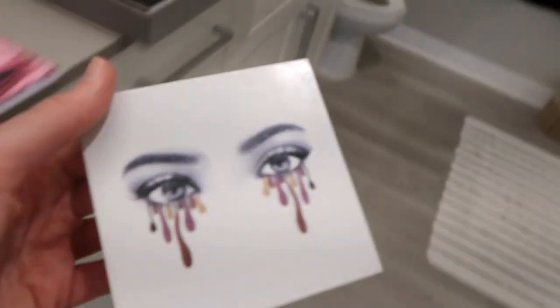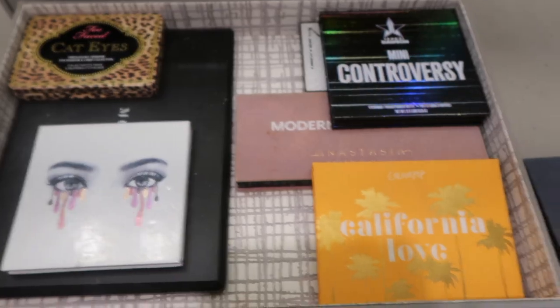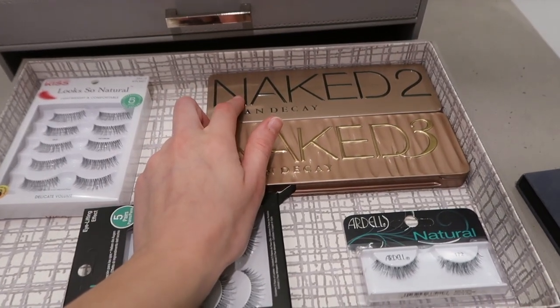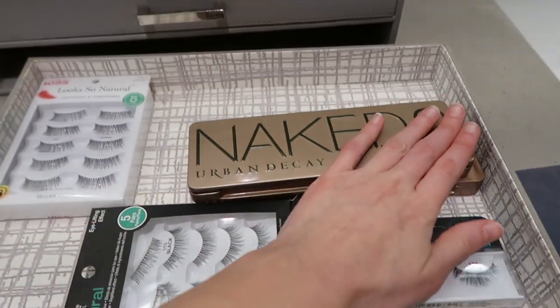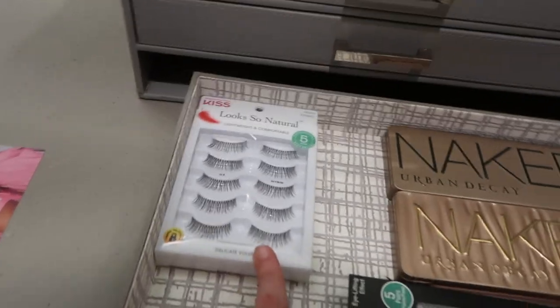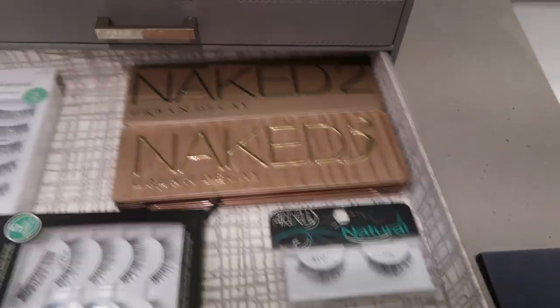I also have the Kylie Jenner Burgundy palette, which I use whenever I go on vacation since it's small and compact and great for traveling. Down here I have two more palettes I don't use but keep because one was bought in high school with savings and was actually my first ever makeup palette — I'm sentimental with makeup. Then these are my lashes; I just got them recently because I had an Ulta coupon, but typically I just keep a couple on hand. That's the final drawer.